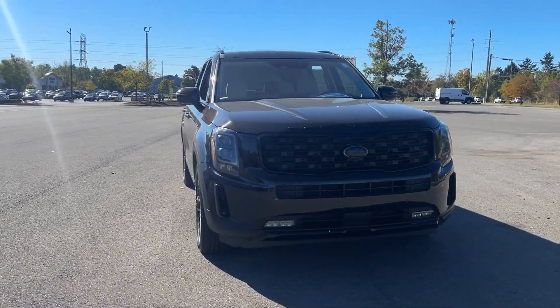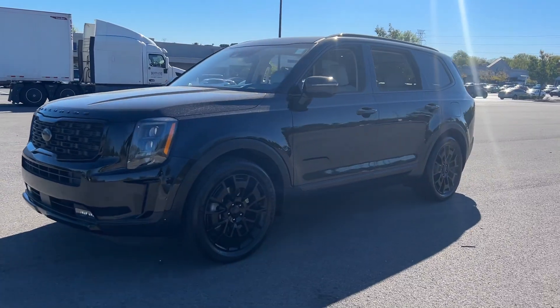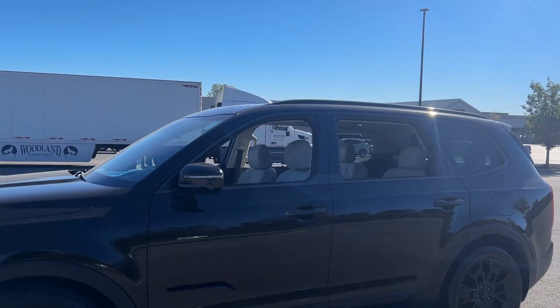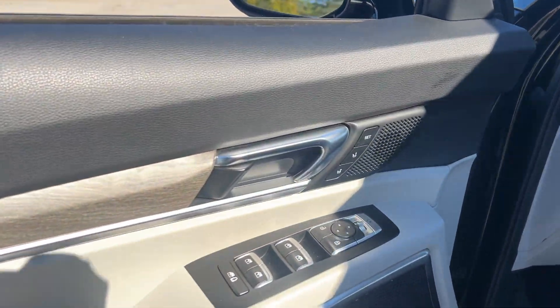Introducing the 2021 Kia Telluride. With less than 60,000 miles on the odometer, this vehicle provides excellent value. Take a closer look at this striking and capable Telluride.